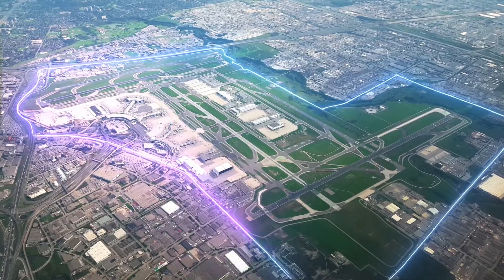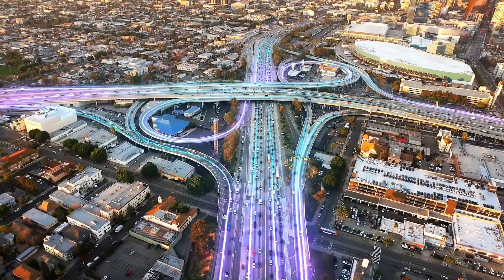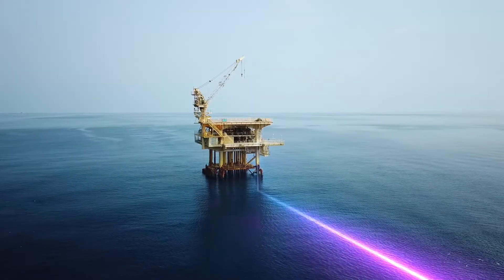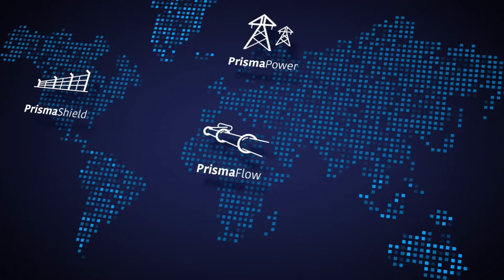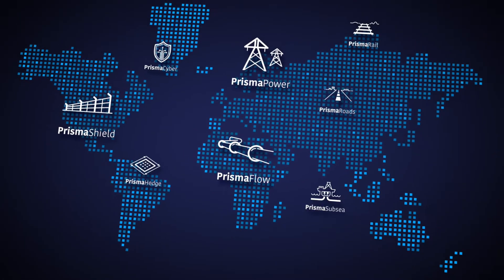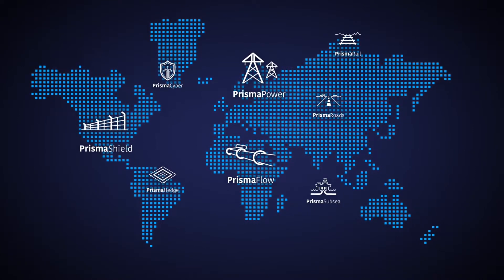Prisma Photonics helps to keep the most critical large-scale infrastructure up and running, introducing a quantum leap in utility monitoring for smarter, safer and more efficient operations. Prisma Photonics technology has already been successfully tested and implemented in major companies and organizations around the world.